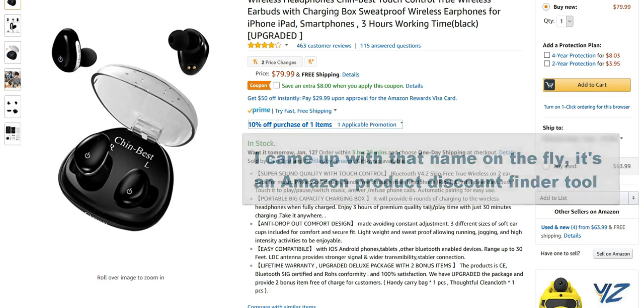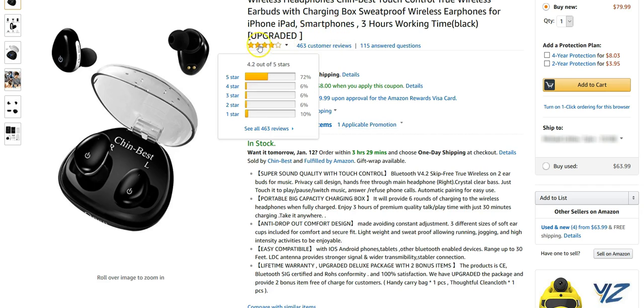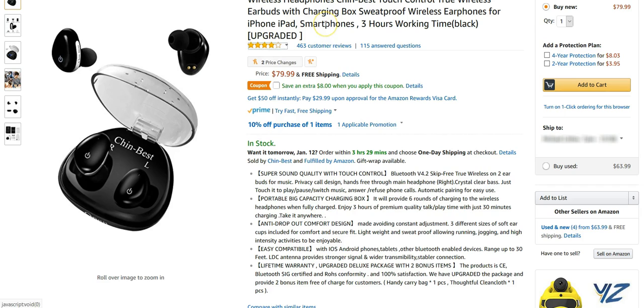This actually isn't one of the lowest-priced items the tool found, but the other thing the tool does is bring back customer reviews. This product is the same price as the one the tool brought back, but it had better customer reviews, so I chose this one — I'm not going to show something that's not as good when it's the same price.